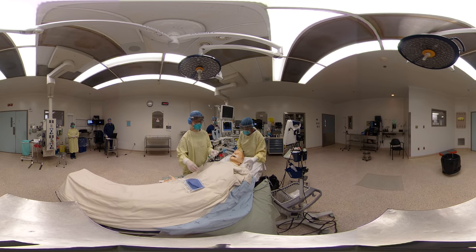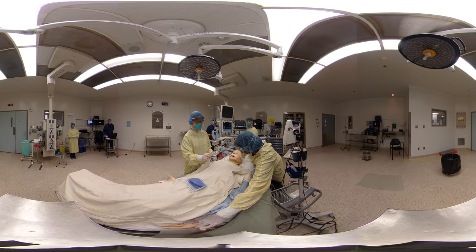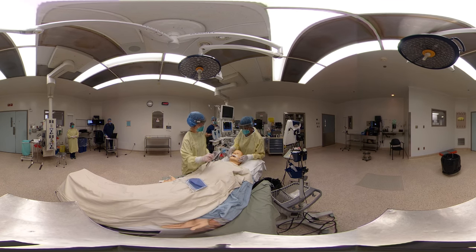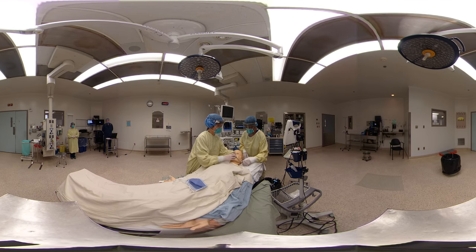Glenn, can you open your eyes? Yes. Great. The surgery is all done. I want you to take a couple of big breaths in and out. We're seeing good tidal volumes. Glenn, can you squeeze my fingers? Good. It looks like he is continuously ventilating. We're going to extubate him with the filter in place. Glenn, big breaths — in and out. One, two, three. All right. Big breaths, in and out.